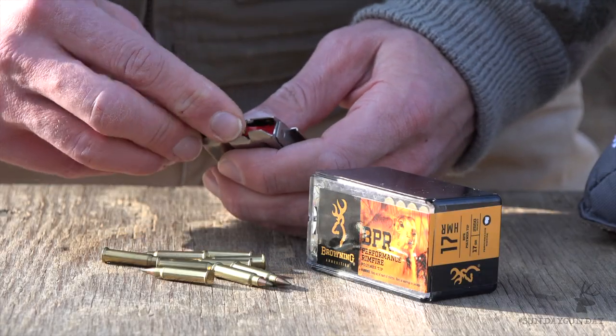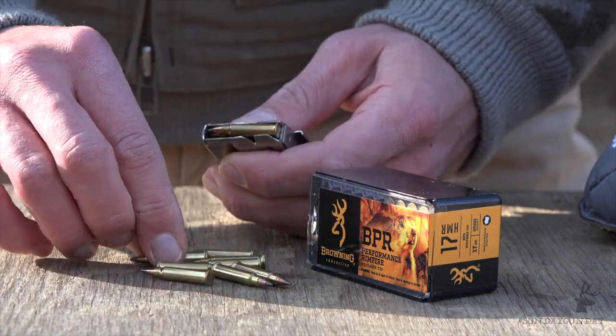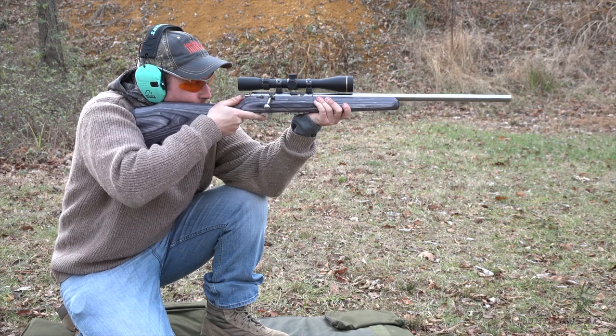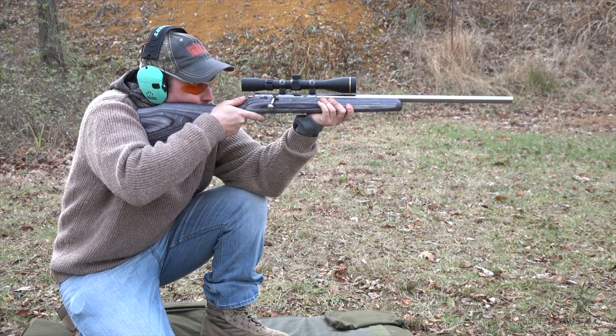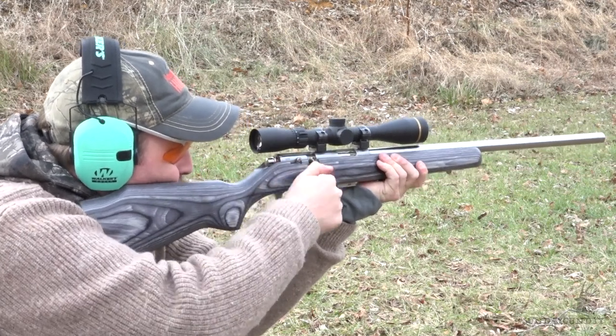The 17HMR is an ideal varmint hunting cartridge as it leaves small holes in hides without putting a hole in your wallet. The 17HMR travels at least twice as fast as your standard 22 long rifle load, making it much more capable when taking longer shots.